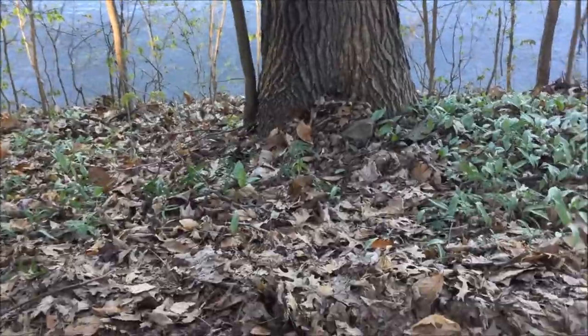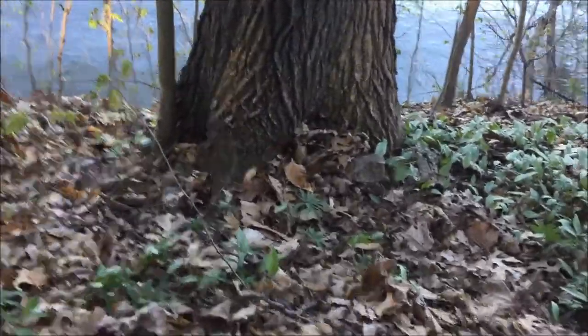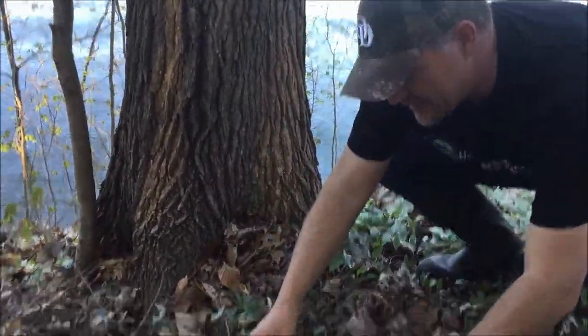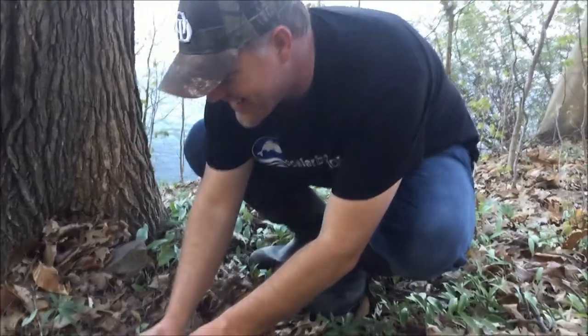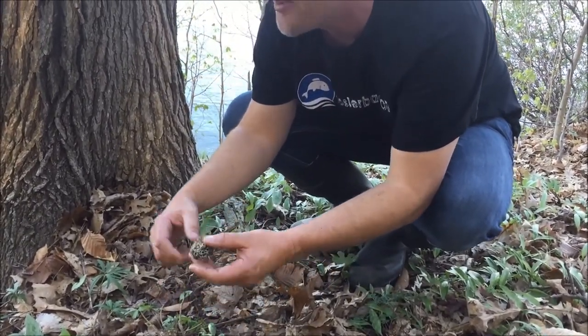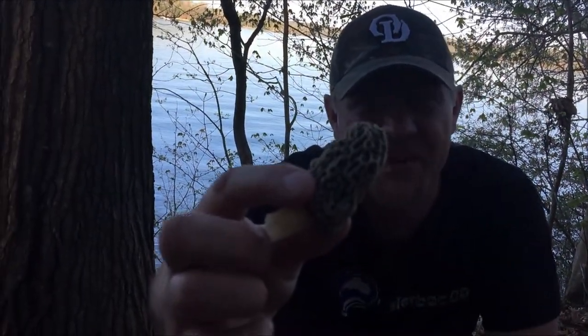Hold it while you get it, I don't want you falling. Like two or three feet in front of us — look at that. Nice one! That is crazy. That's a big gray one. Now I'm wanting to look around all over this hillside. Check where we're sitting — look at that. Thumbnail!